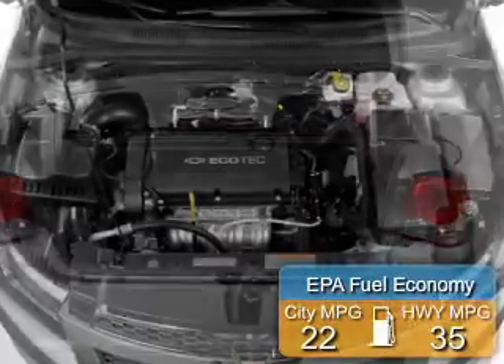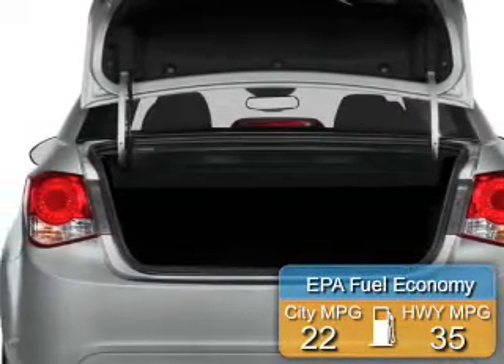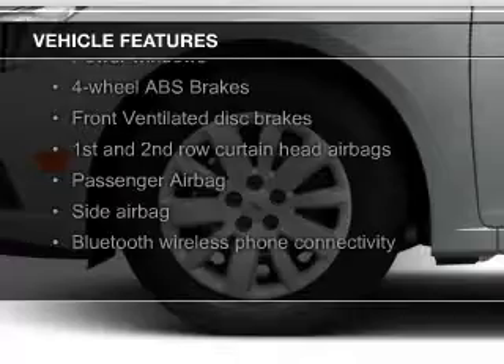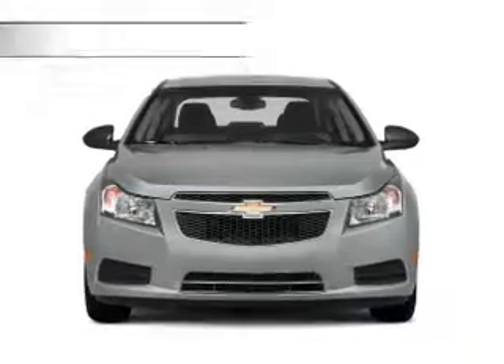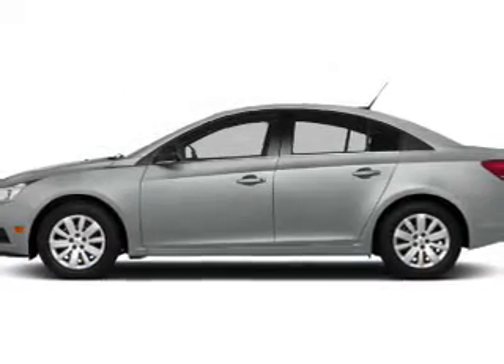Great fuel efficiency saves you money by requiring fewer trips to the gas station. The features include Bluetooth connectivity, Sirius XM satellite radio, digital audio input, auxiliary input, steering wheel controls, tilt and telescopic steering wheel, an alarm system, cruise control, keyless entry, and a trip computer.